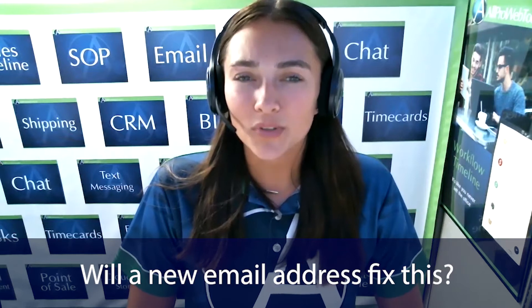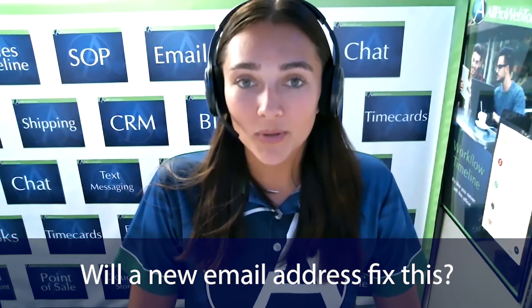I've been asked: will getting a new email address fix this problem? The answer is no. If you change your email address, all of the brand recognition you built goes away and you have to start over. Instead of starting over, you can build a more trustworthy domain by asking your closest email recipients to whitelist you, and I'll talk more about that at the end of this video.